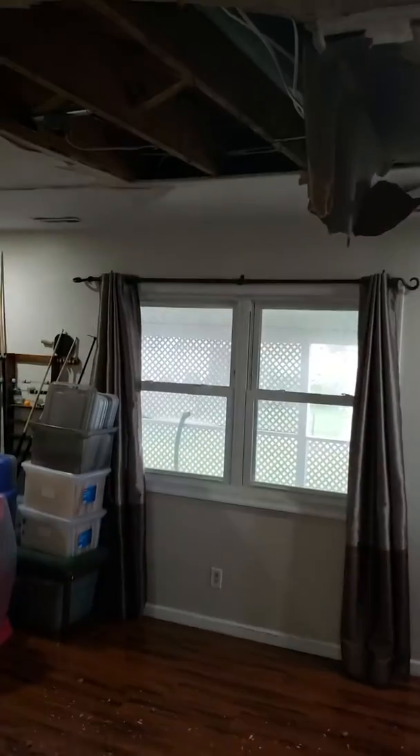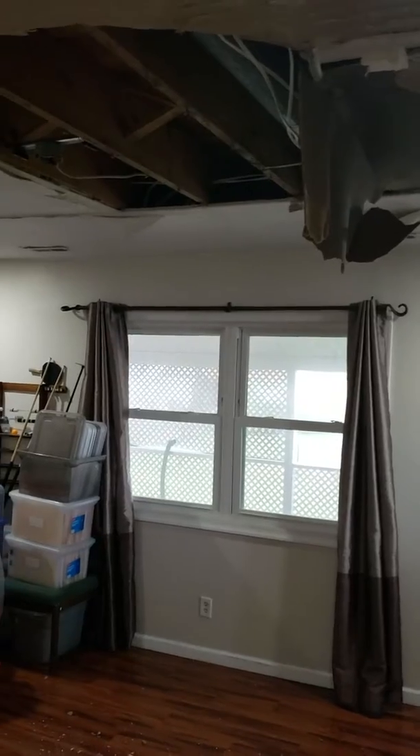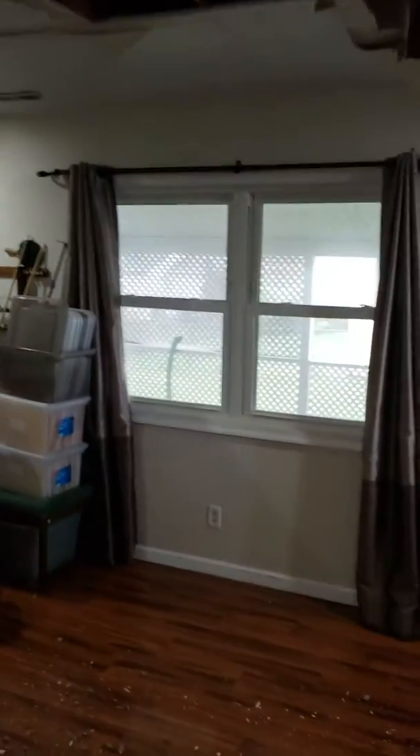You'll see that the ceiling has already started to collapse, and it's quite apparent from the seams. You can see bubbling on the drywall where there was water damage. One important tool is the moisture meter that we use.